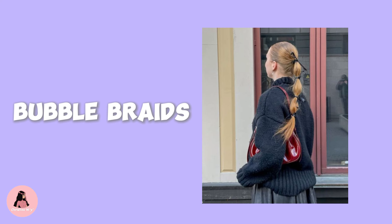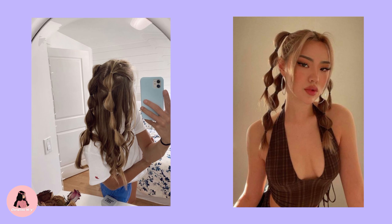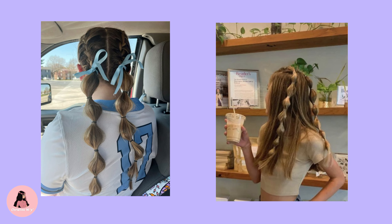It is that time of the year again. Summer is right around the corner and you might need some inspiration for summer hairstyles. Without further waiting, let's get started.